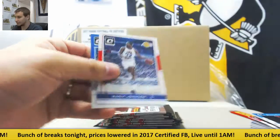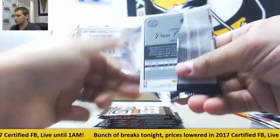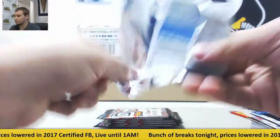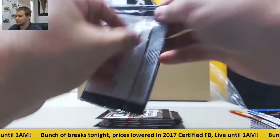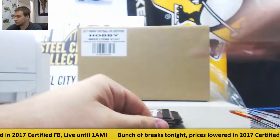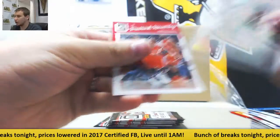Nice hit there for the Lakers. Magic Johnson insert. Jeremy Lin Hollow. Insert Scottie Pippen. Crashers Pau Gasol. Insert Scottie Pippen. Elite Series Pau Gasol Hollow this time.